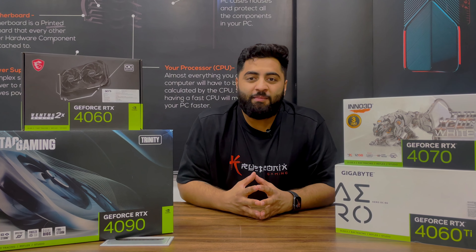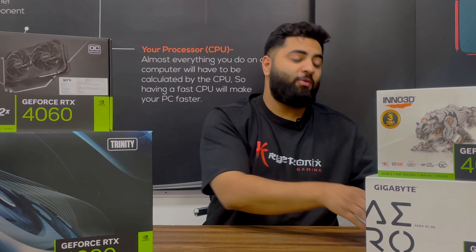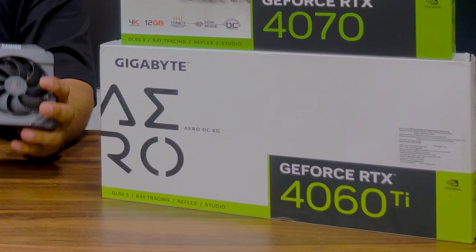Hi guys, welcome to Quipronix Gaming and we are back with another amazing video. In this video, we will tell you which graphic card to buy in the year 2023.